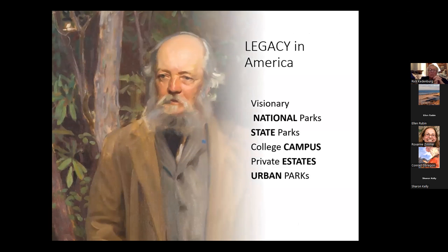He was a visionary and his legacy is in many places that we don't even see. You go up to Mount Royal in Montreal — that was his effort. National and state parks were informed by his vision, as were many college campuses and private estates. But we're going to focus for the most part tonight on his urban parks.